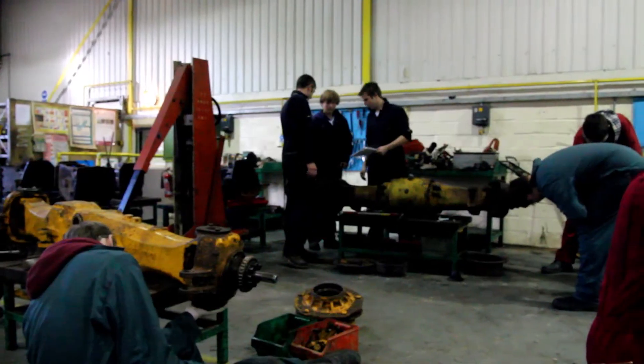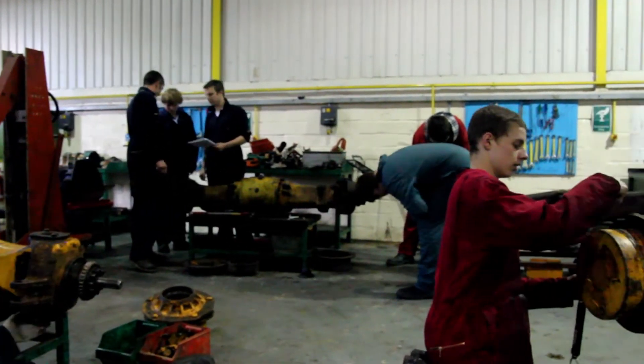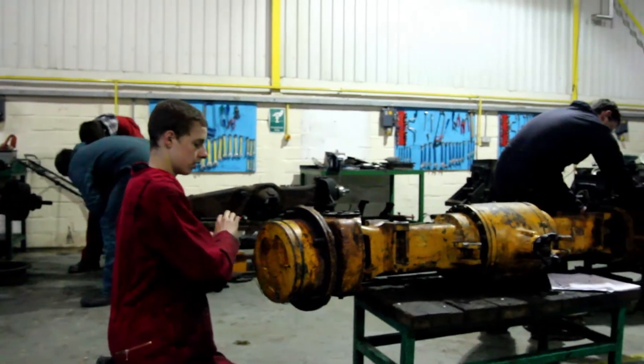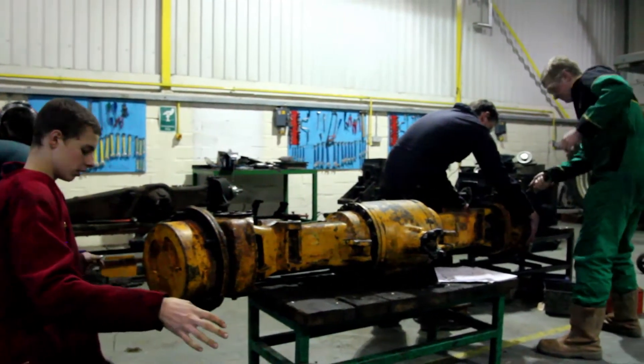We focus very much on developing practical skills and students get plenty of time to get hands-on experience in the workshop, and we think that gives them the best preparation to go into apprenticeships after the full-time programmes.